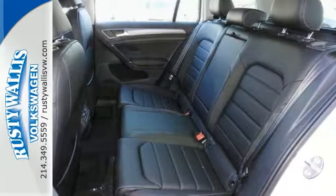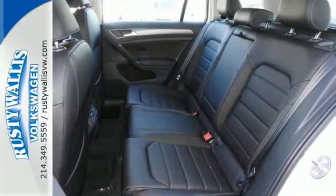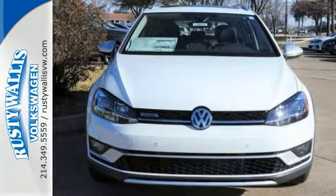This Volkswagen has a premium sound system for your listening pleasure, as well as smart device integration and much more. Come on out and see us today.